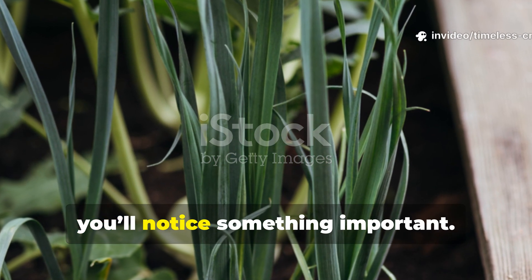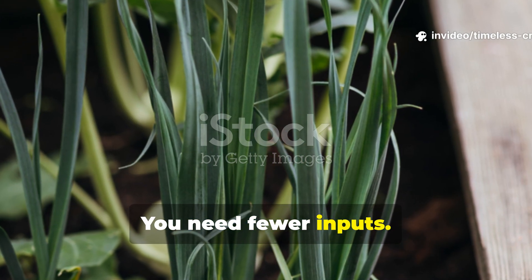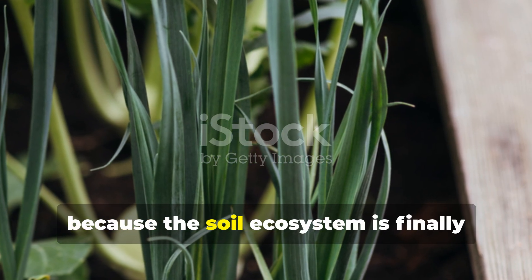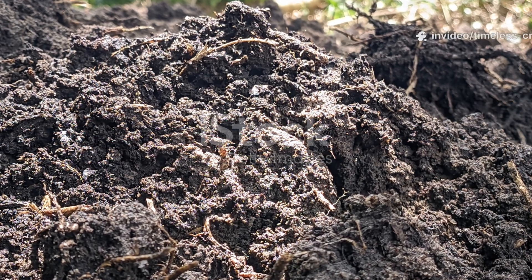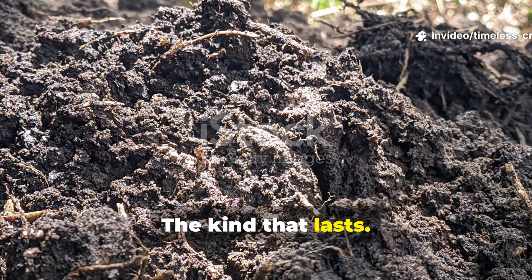Over time, you'll notice something important: you need fewer inputs. Plants thrive with less intervention because the soil ecosystem is finally doing its job. That's real fertility — the kind that lasts.